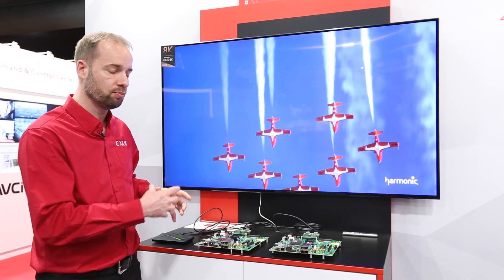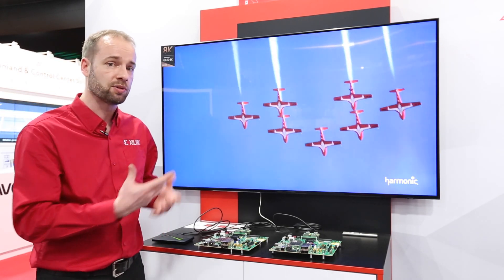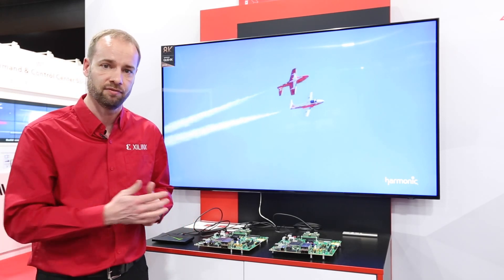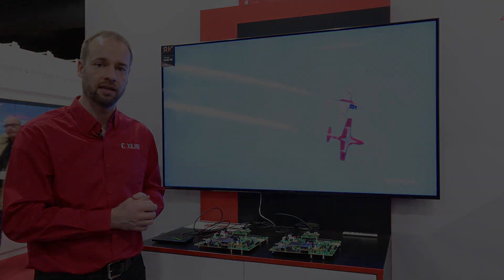We have the ability to program this into our devices, which means you can do multiple channels of this potentially. You can use this HDMI interface to bridge to Ethernet in the future and do AV over IP bridging. There are lots of capabilities involved here.